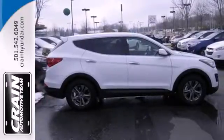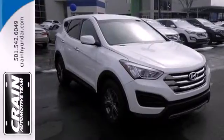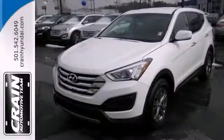You'll enjoy the multifunction steering wheel and audio input jack. Start the ignition and enjoy the ride. Come check out this adaptable Hyundai Santa Fe today.